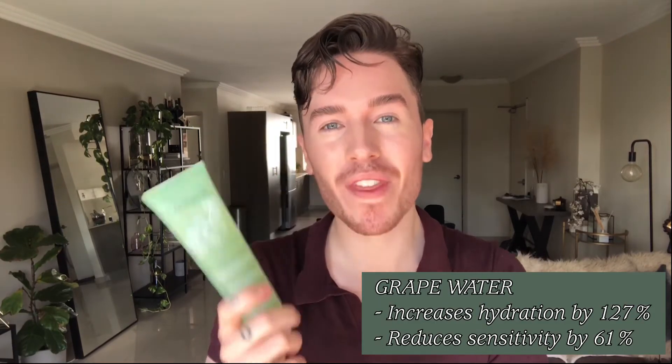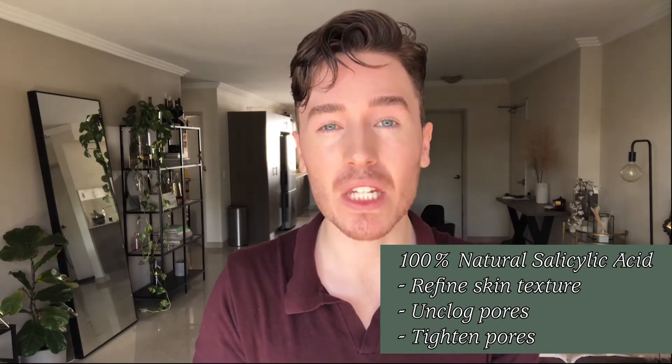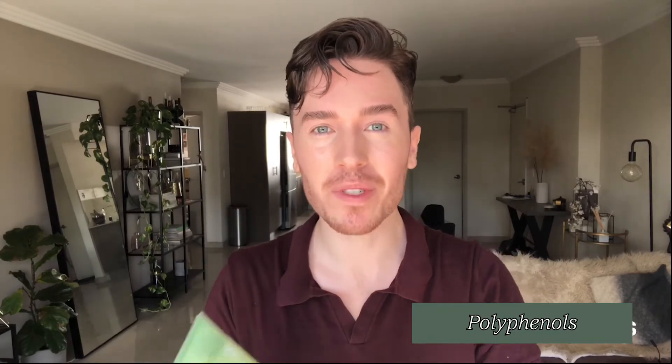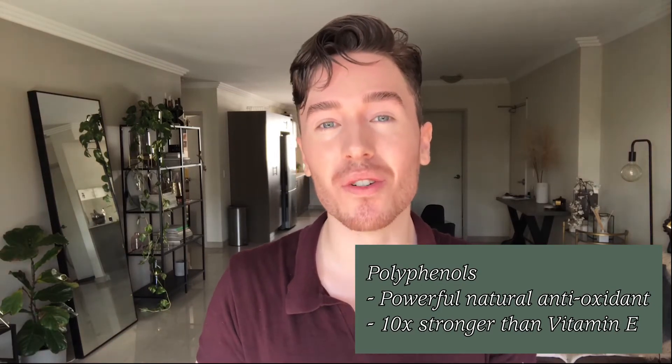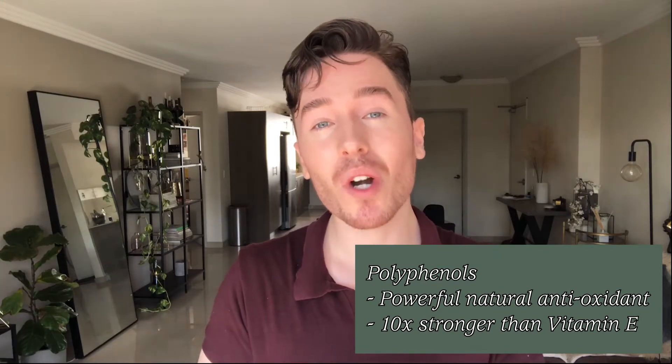We've also got grape water in this product, which increases hydration and soothes the skin. We also have salicylic acid — 100% natural, derived from the plant wintergreen. Salicylic acid really helps to smooth out the skin, break down blackheads, and tighten pores. There's also a patent in here called polyphenols. The polyphenols plus the essential oils make up a brand new patent here at Quarterly. Polyphenols are a powerhouse antioxidant — actually the most potent source of antioxidant in nature, 10,000 times stronger than vitamin E. They fight free radical damage and also help to slow down the oils that lead to blackheads, so it's not just treating blackheads — it's also preventing them.